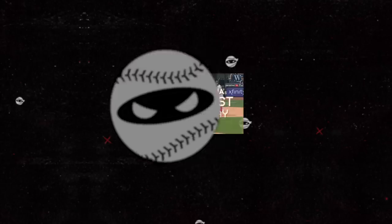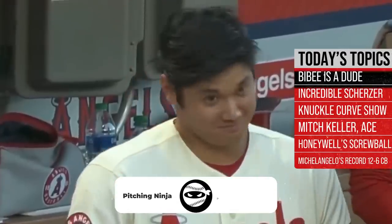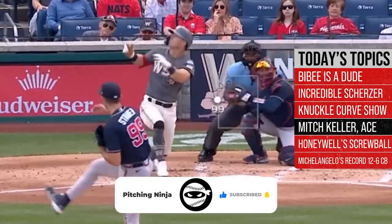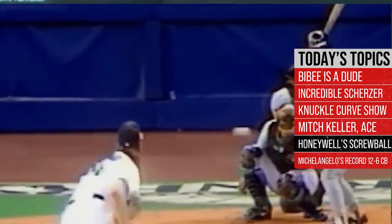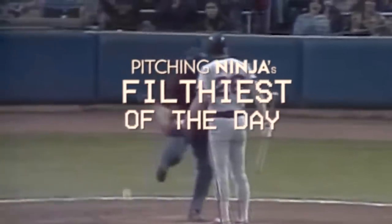What's up everybody? Welcome back to another Pitching Ninja's Filthiest Pitches of the Day. Remember, before we get to those pitches, hit that subscribe button and be a part of the biggest and best daily baseball show on YouTube. And now, without further ado, here are my Filthiest Pitches of the Day.